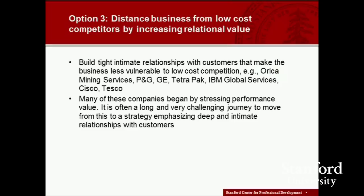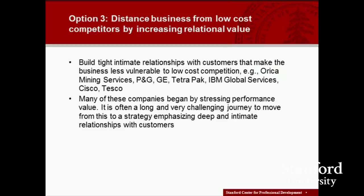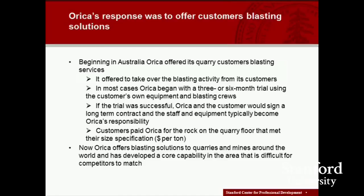The third option is to try to distance our business from low-cost competitors by increasing relational value — building tight, intimate relationships with customers that make the business less vulnerable to low-cost competitors. Procter & Gamble does this in a B2B sense with customers like Safeway, Kroger, Walmart, and Tesco. GE does it in many businesses. IBM Global Services, Cisco. Tesco does it on a more mass basis with its individual consumers in the supermarkets it operates.